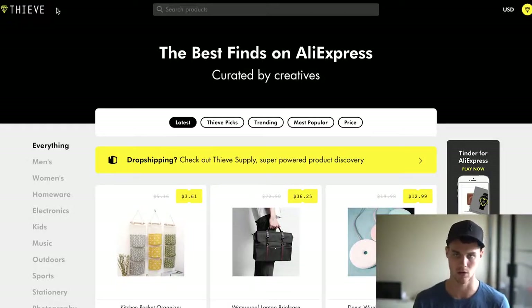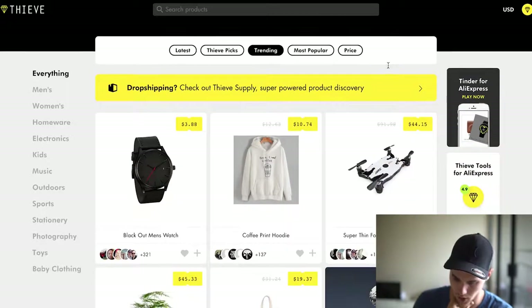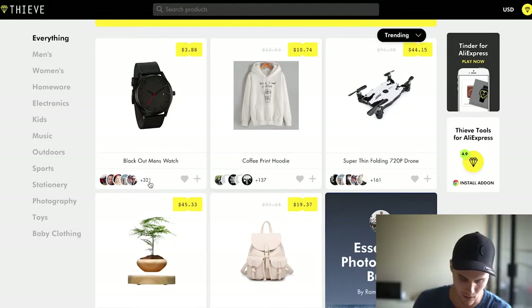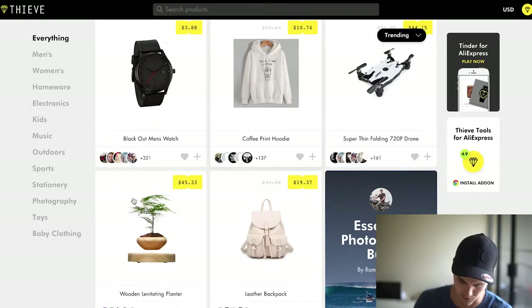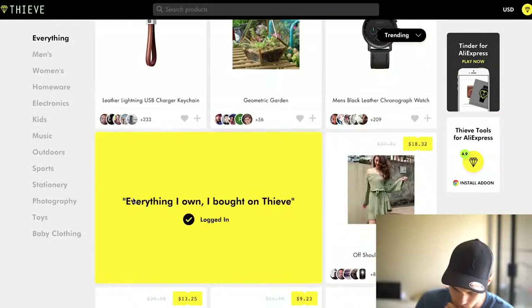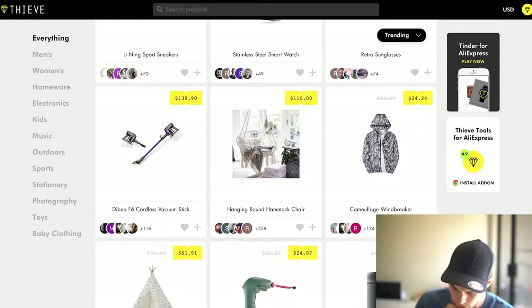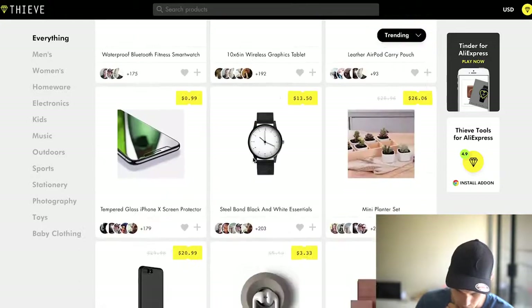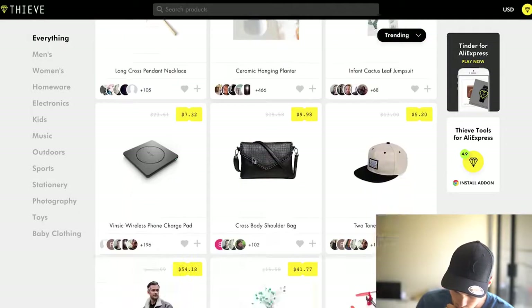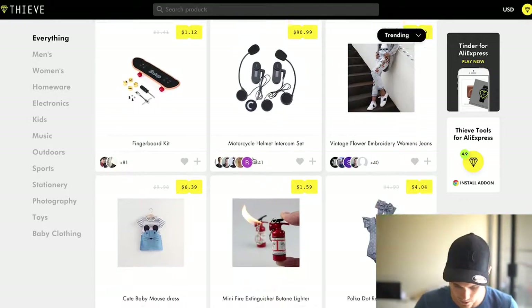So how do we actually go ahead and do that? One of the tools I use is called Thieve.co. It's a website that curates AliExpress's best products. I like to go on here and look at trending products to see if I can find anything cool. I'm usually looking for products that have a very definitive niche. You can see a lot of watches, shoes, glasses — I actually sold those for a while — hammocks, tents. Sometimes you can find good stuff, sometimes it's kind of a hit or a miss. Fingerboards used to be huge.